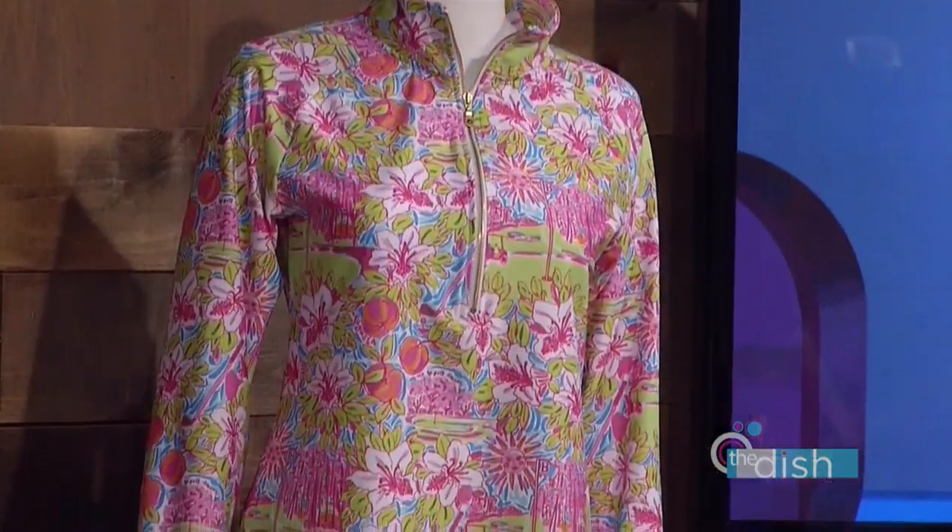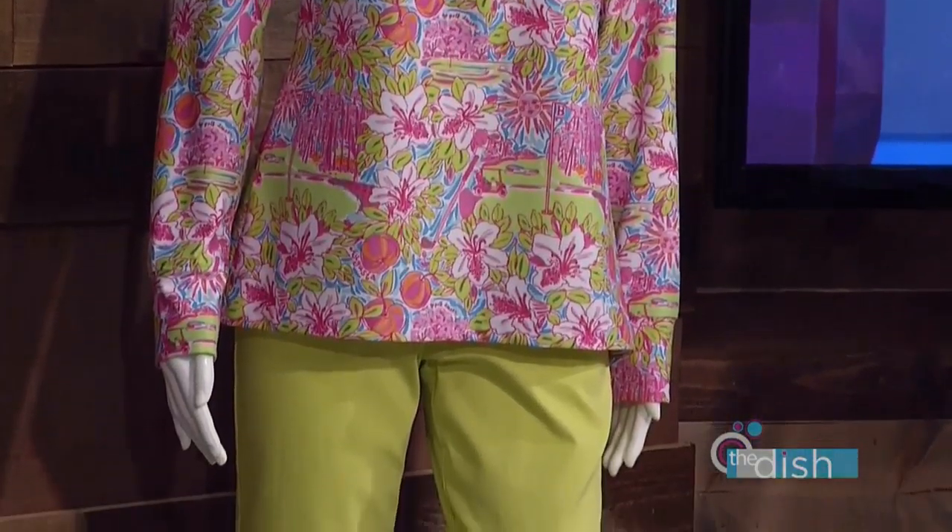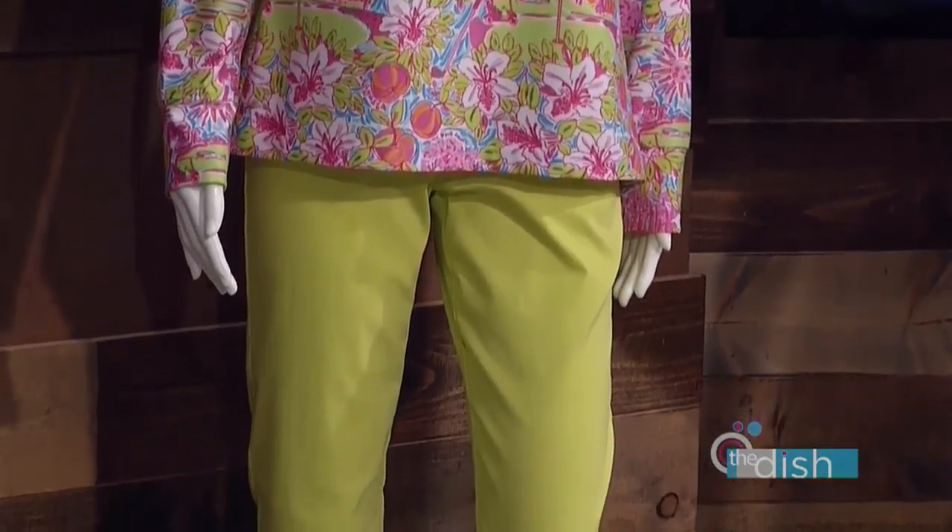These are the exclusive ones — these are it! These are the two new colors we've added this year. As you can see, we've got the pullover, which I think is everyone's favorite. This works for anybody — it's just comfortable, easy, great to take out on the course.